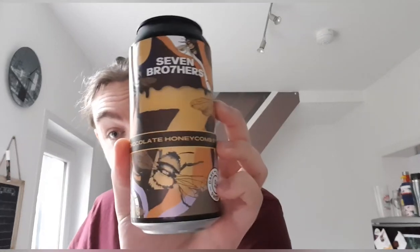Hello and welcome back to another beer review. I'm Ben the Beer Lad and today I'm going to be doing one of Seven Brothers' new beers. This is their Chocolate Honeycomb Stout at 5.5%. This was released about a week or two ago — it's November the 9th.